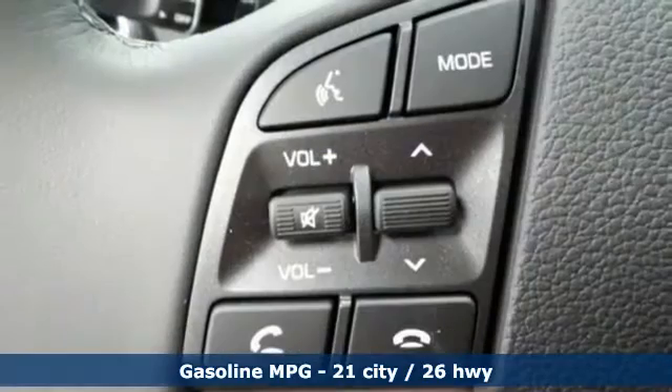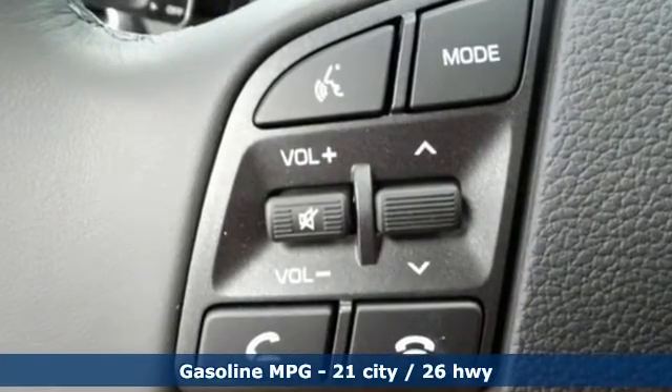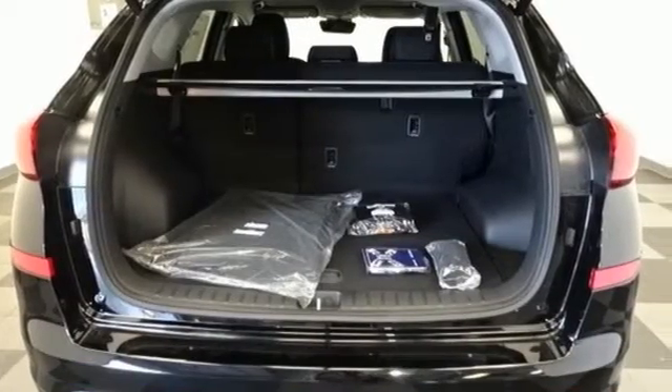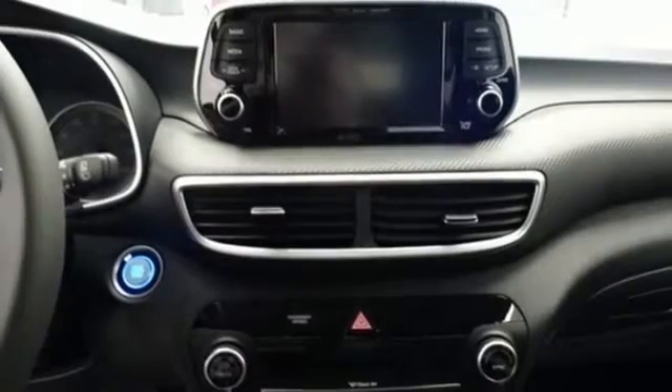Inline four-cylinder engine, dual-zone climate control, streaming audio, auto-dimming rearview mirror, front heated bucket seats, inductive device charging,